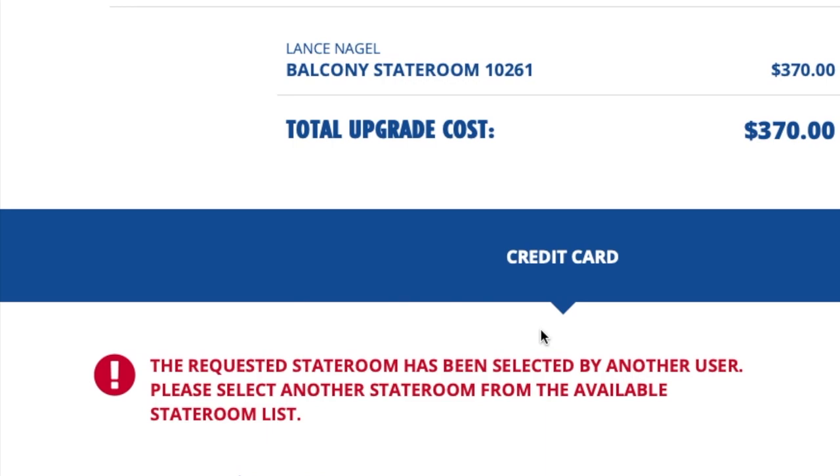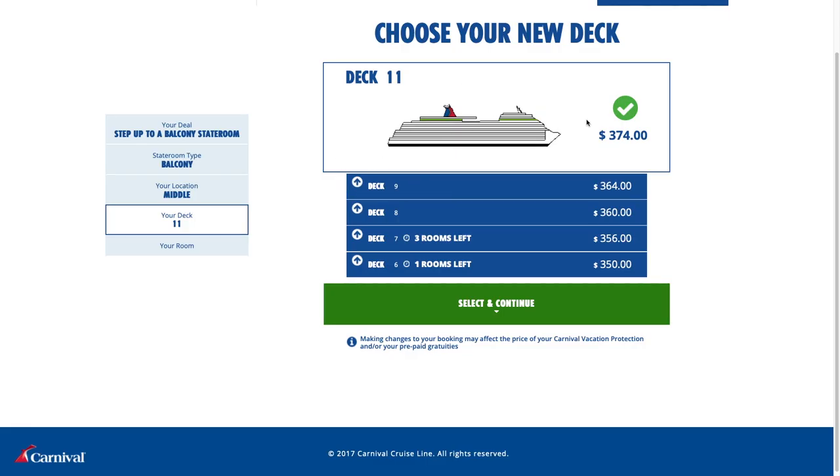Sadly, deck 10 was available with one stateroom and it was just a few doors down from where we were staying — the perfect location right there on the Lido deck — and I went all the way through the process, and someone had grabbed it before I could hit book. Had I not been making this video, I would have been comfortably in that room. But these are the sacrifices I make for our Nogvlog family. So we'll go ahead and take a look at deck 11.